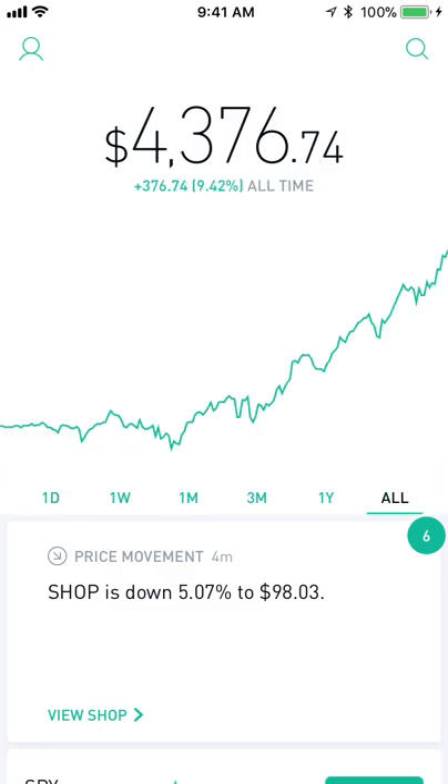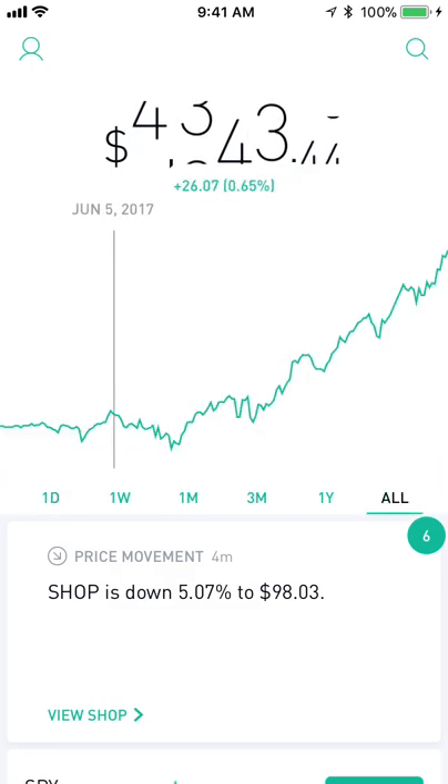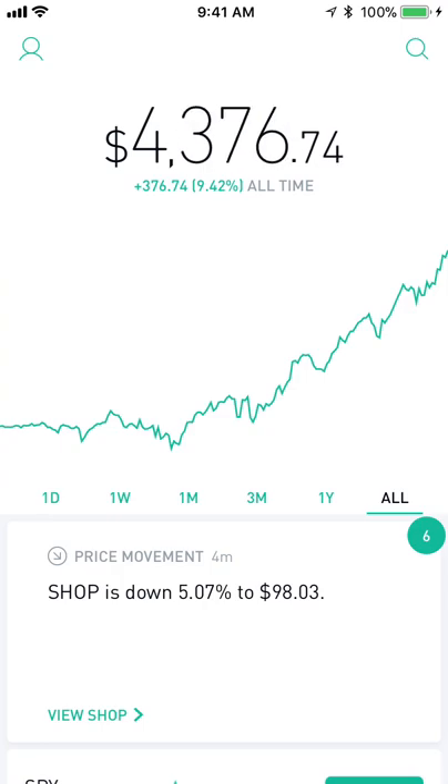I've had $4,000 invested in Robinhood total. I started out over here and I'm up $376.74 all time — that's subject to change because we are in active trading hours. I just want to show off the stocks I have that have performed well and that I think are going to perform well for the rest of the year. Tech's been down lately and more non-tech stocks have been up, and I think that's going to continue as tech goes into a little bit of a bear cycle for a while.